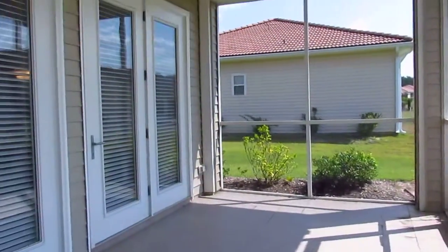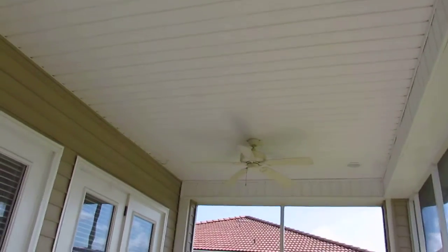So there you have it — ceiling fans here, two of them. 181 Northside Drive in the neighborhood of North Village in Little River, South Carolina. Give us a call and we'd love to talk to you about it.